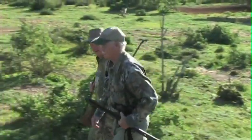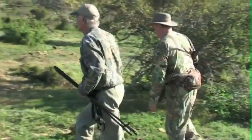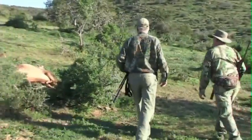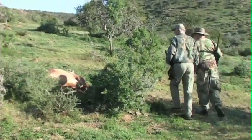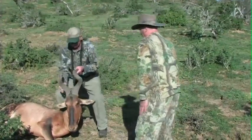Another one-shot kill. Dennis is right — so far, all his shots have been one-shot kills. In this case, the red hartebeest ran for about 60 yards before collapsing to a perfect shoulder shot. The bull is a very good trophy, well worth the long stalk.